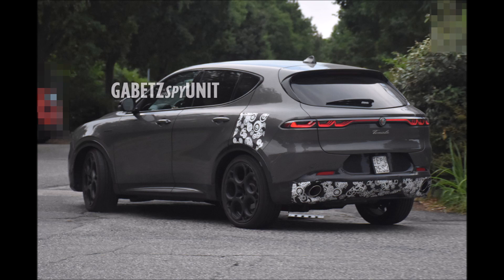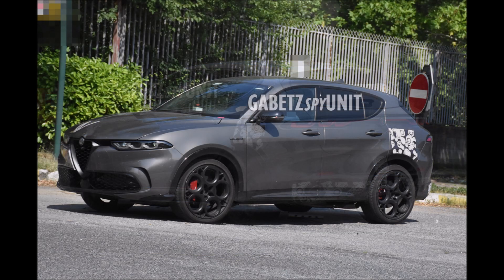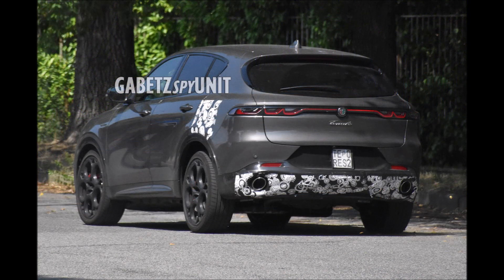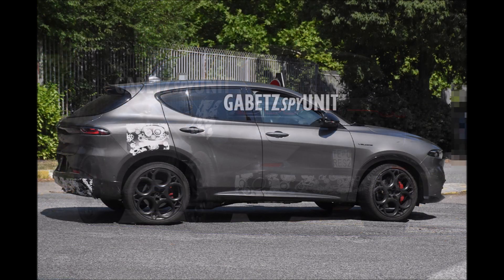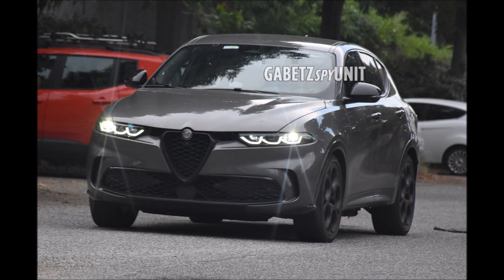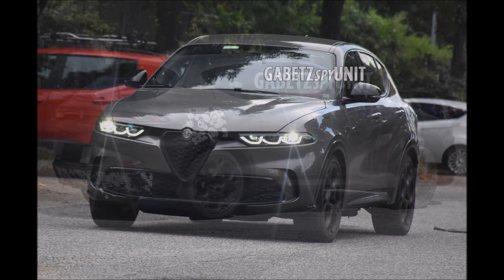Gabe TZ Spy Unit has caught two new Alfa Romeo Tonale Veloces in Vesuvio Gray. We have two different sets of wheels — that's how I know there are two models — and there are also a few body design details we need to talk about. Make sure you check out Gabe TZ Spy Unit, link in the description below, because he has some of the best spy photos out there for these Italian cars.